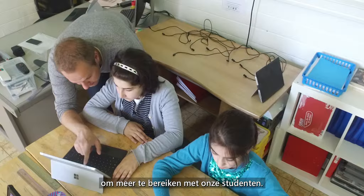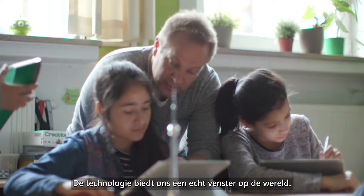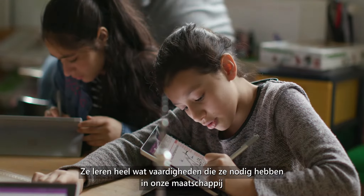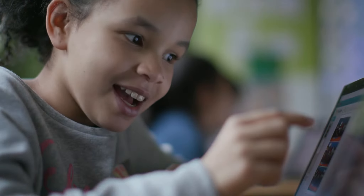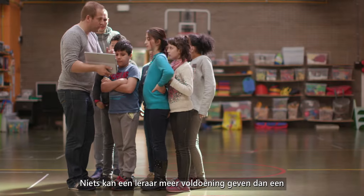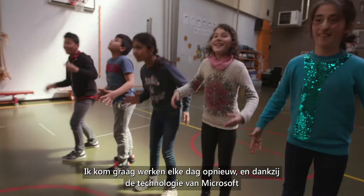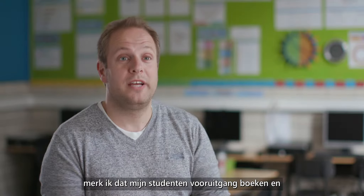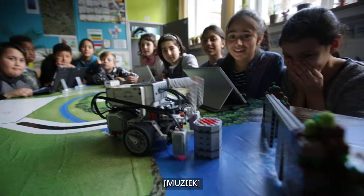Microsoft technology really helps us to do more and achieve more with our students. It has proven to be a real window on the world. They learn a lot of skills they need in our society by using the services, by using Windows 10, and by using Office 365. Nothing can give a teacher more satisfaction than seeing a child evolve in your class. I like to come to work every day, and with the Microsoft technology, I can see that my students are getting further, and that really makes me very happy.